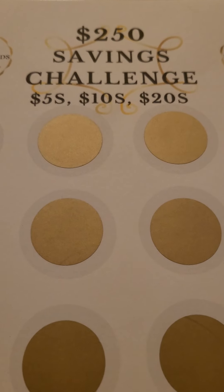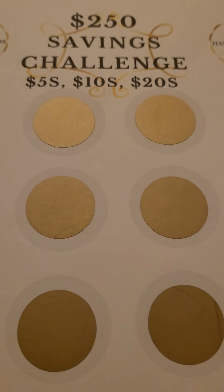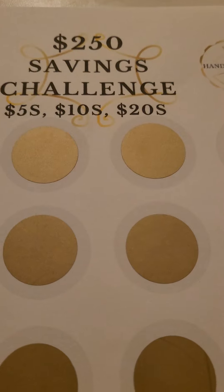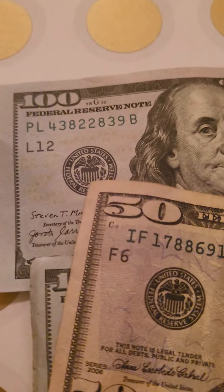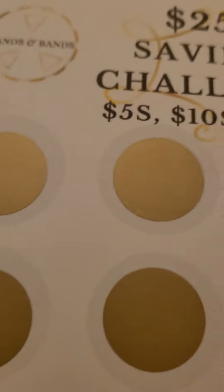Good morning everyone, welcome to my channel. Thank you subscribers and new subscribers. I'm here to do the $250 saving challenge scratchers. I have my $250 here, so I'm gonna just scratch everything and I'll be done.